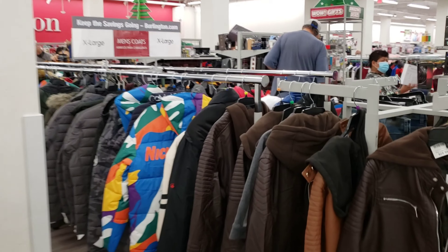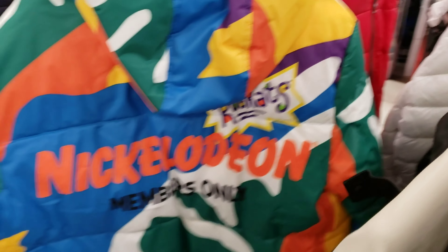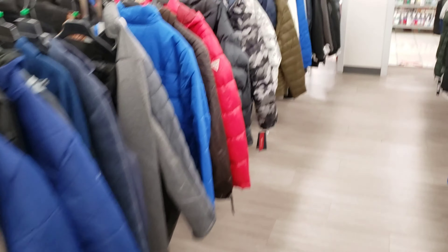Here's a jacket that stood out from afar — a Nickelodeon jacket with Rugrats all over it. Let me know what y'all think. Of course, it's Burlington Coat Factory, so they got a lot of good jackets and coats, but that's not what we're here for.